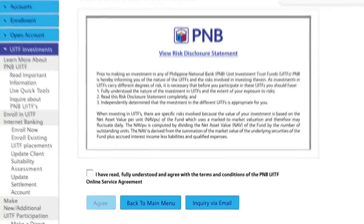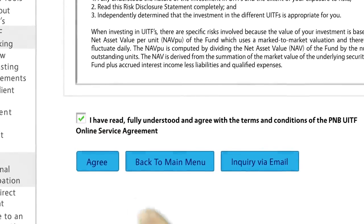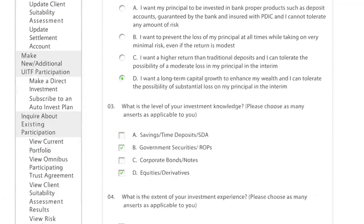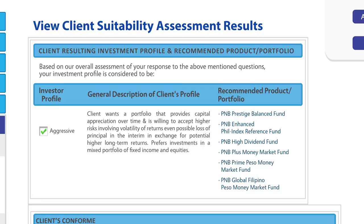After reading and agreeing to the terms and conditions of the Risk Disclosure Statement, you will be redirected to the Client Suitability Assessment Survey screen. The Client Suitability Assessment is an important tool to help determine your risk appetite and the products suitable for you. Just answer all seven questions and tap the Submit button. Your resulting risk profile and the recommended investment products are automatically displayed on screen.